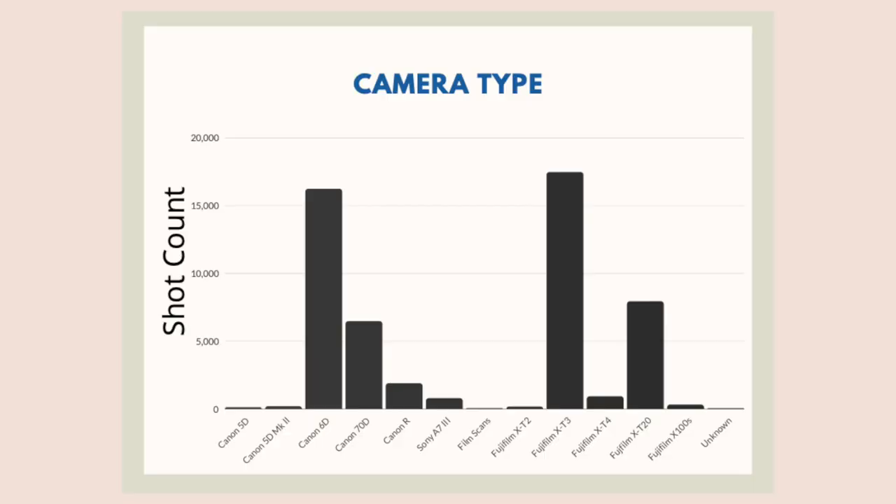I used to shoot Canon, then I switched to Fuji alongside Canon, then switched to all Fuji. I have also used other cameras from second shooters, second bodies, and borrowing. My primary camera is the X-T3, followed by the X-T20 with about eight and a half thousand shots.